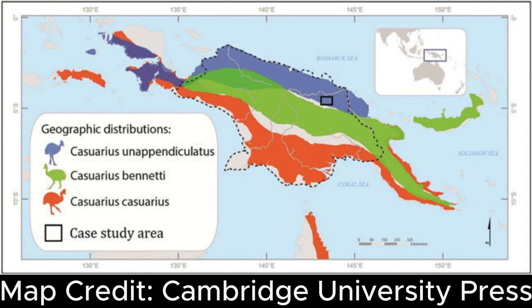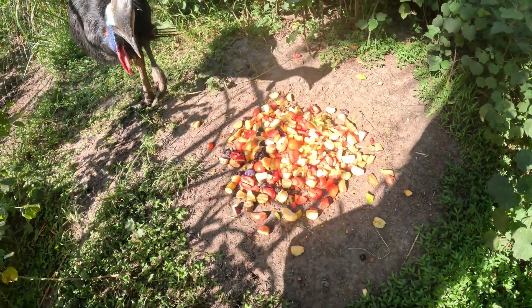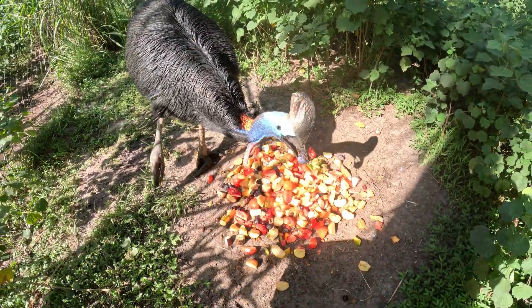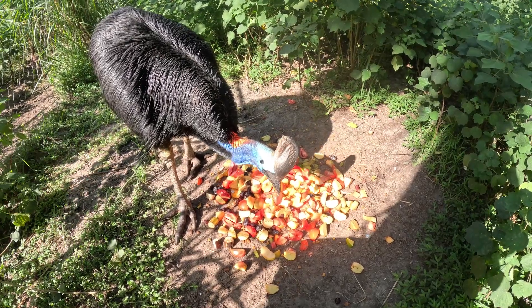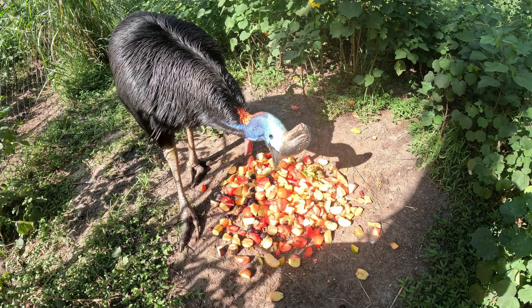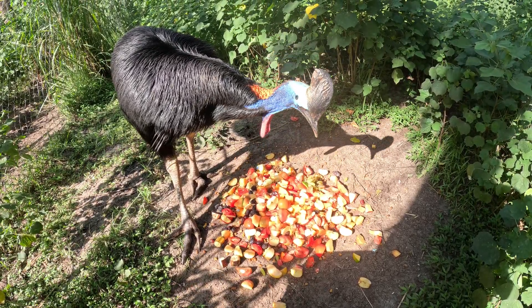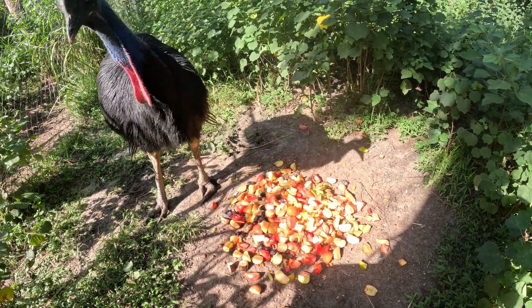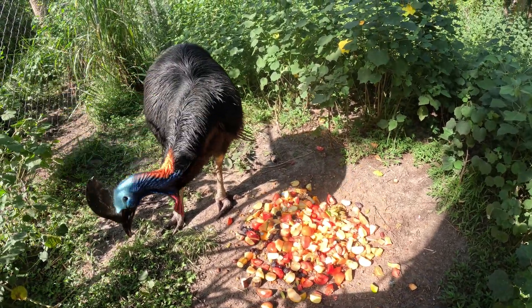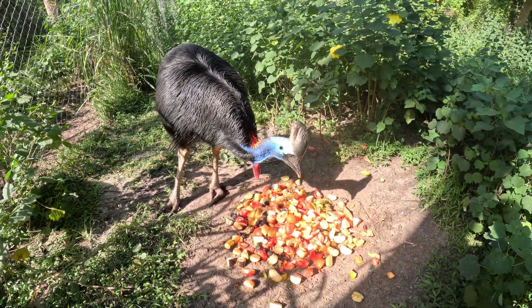So now that we know where they live, what do they eat? Cassowaries are frugivores, which means they primarily eat fruit, though they do enjoy the occasional snack of lizard or a small rodent for protein. Since we don't have access to the native fruits cassowaries would feed on in the wilds of Australia or Papua New Guinea, we provide our captive birds with a variety of cut fruits and a few veggies like eggplant, zucchini, squash, and tomatoes, as well as supplements for protein and vitamins.